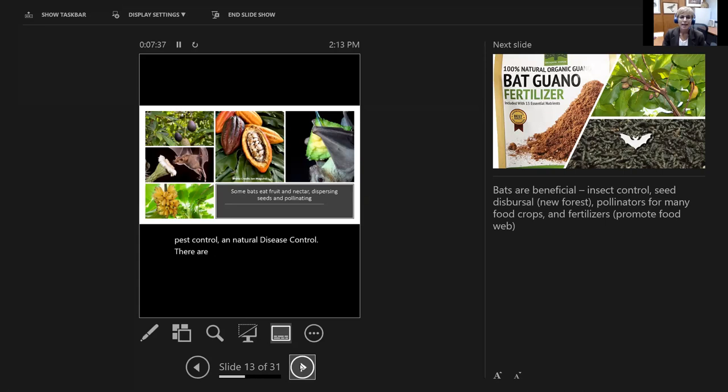Bats are beneficial not only for insect control but also for pollinating fruit plants like avocados, bananas, saguaro, and agave — important food crops for us. In many parts of the world they're also responsible for starting new forests because they consume fruit and seeds, and when the seeds pass through the animal's body as it flies around, it disperses them. As someone who truly appreciates good chocolate, cocoa is one of those bat-dispersed plants, which I am grateful for.